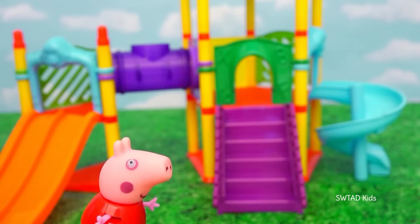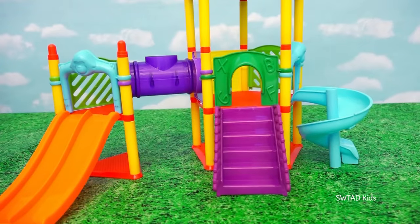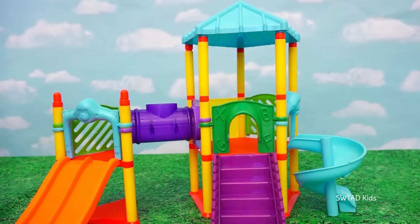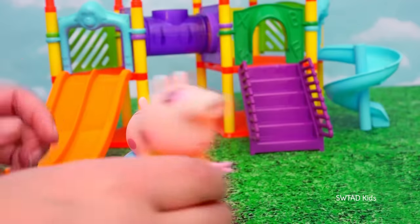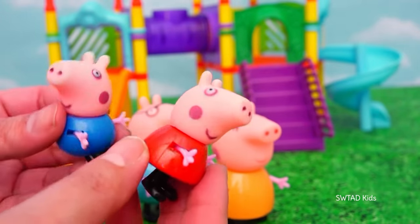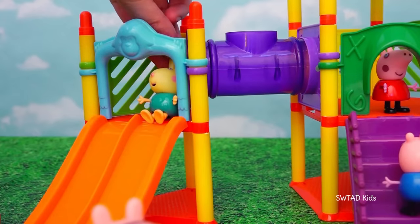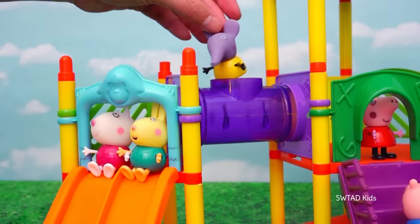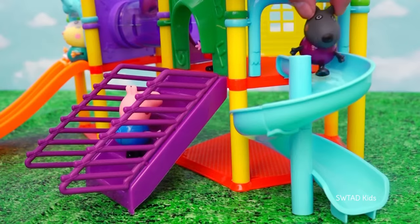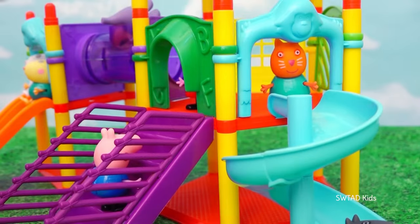Thank you so much for the tour Peppa! You're very welcome! Bye friends! And now I want to show you something I really like about this playset — it comes with a lot of characters from Peppa Pig! It comes with Daddy Pig, Mommy Pig, Peppa of course, and her little brother George! And it comes with all of Peppa's friends: Rebecca Rabbit, Susie Sheep, Emily Elephant, Danny Dog, Candy Cat, and Zoe Zebra! Wow, this park is super fun!